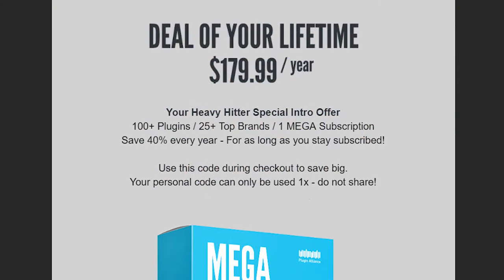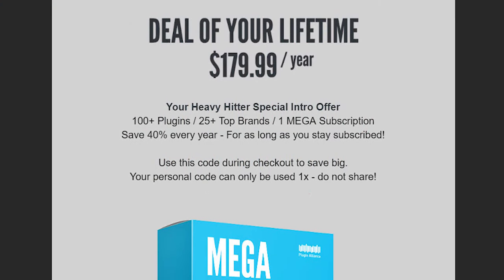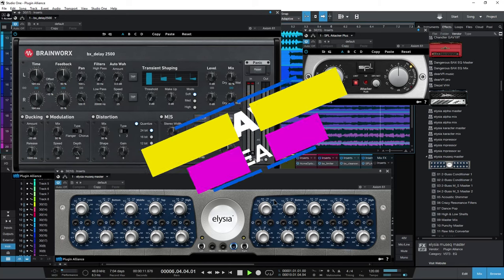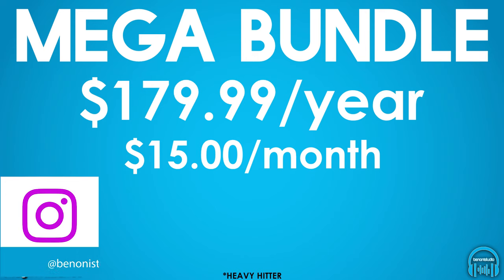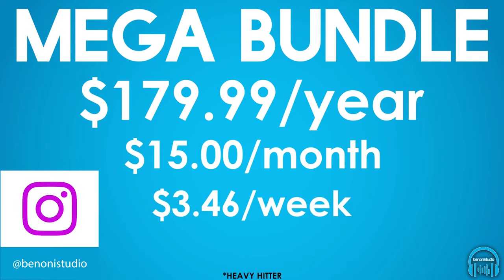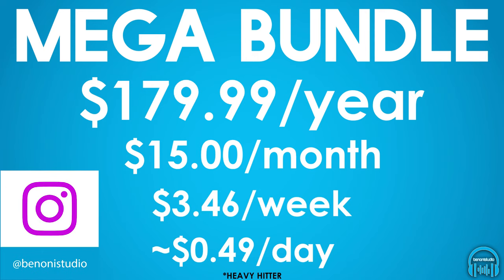If you happen to be a heavy hitter, you probably received a code that further reduces your price. Assuming a heavy hitter price of $179 per year, your prices look like this: about $15 a month, or $3.46 a week, or $0.49 a day.